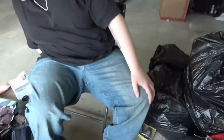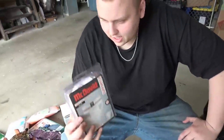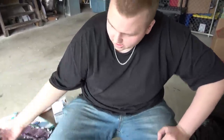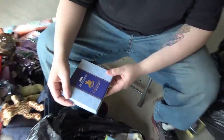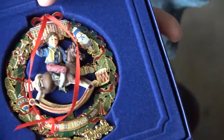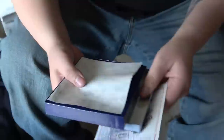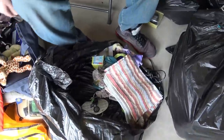Thumbtacks — always need those. What is that? A White House Historical Association Christmas ornament from 2003! This must have been when Bush was in office. Look at that — it's kind of cool. I wonder how collectible these things are. Let's set that over there.